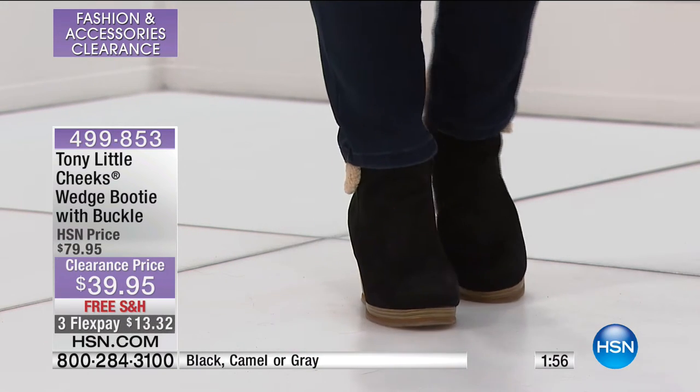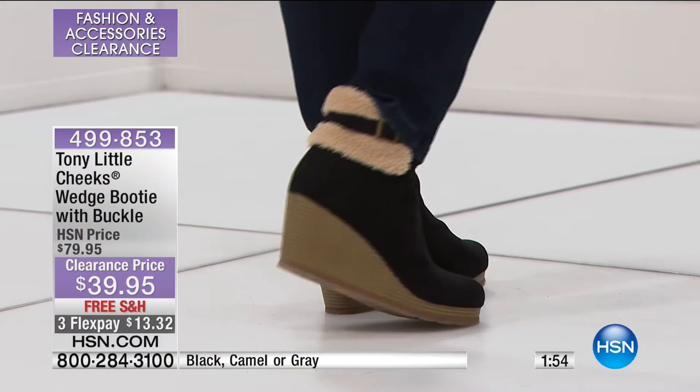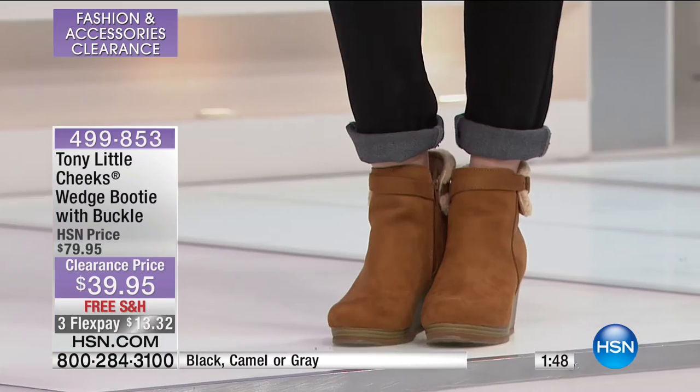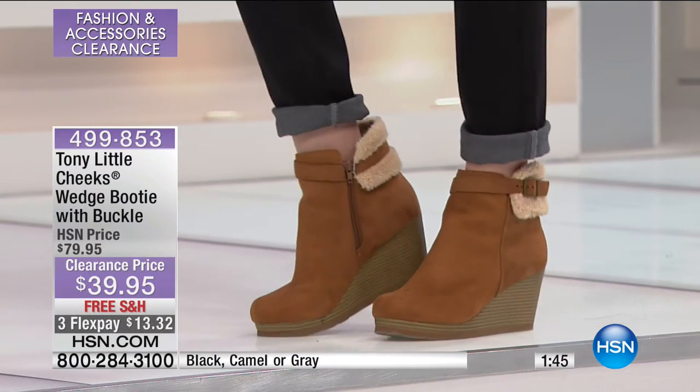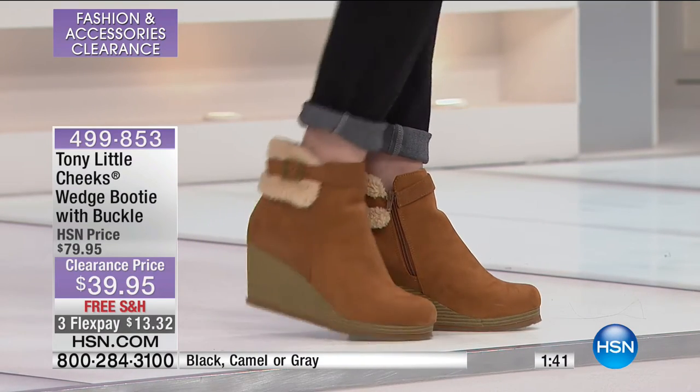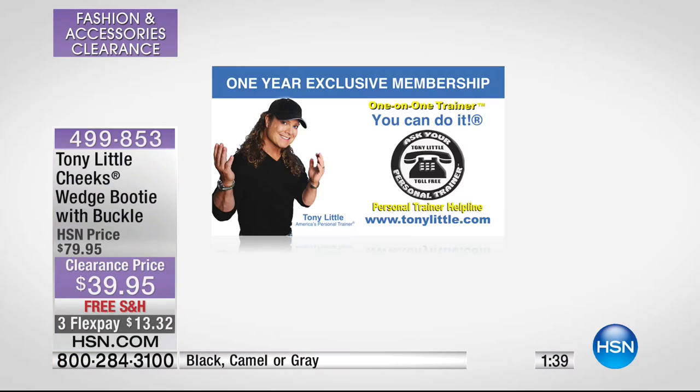You have the opportunity to get these items home, try them on in the privacy of your home, wear them, put them to the test. And if you're not completely satisfied, you can send them back. Who does that with clearance in particular? You also get — this is ridiculous, if Tony's watching he's going to be screaming at the television — a one-year exclusive membership to Tony's VIP membership.